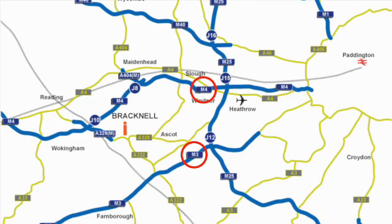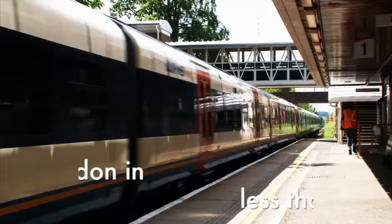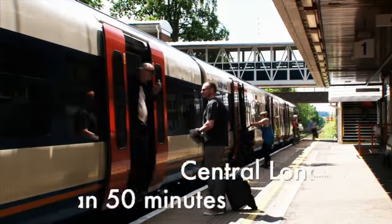An inspired location, with fast access to the M3, M4, M25, Heathrow Airport, and central London in less than 50 minutes via Bracknell Railway Station.